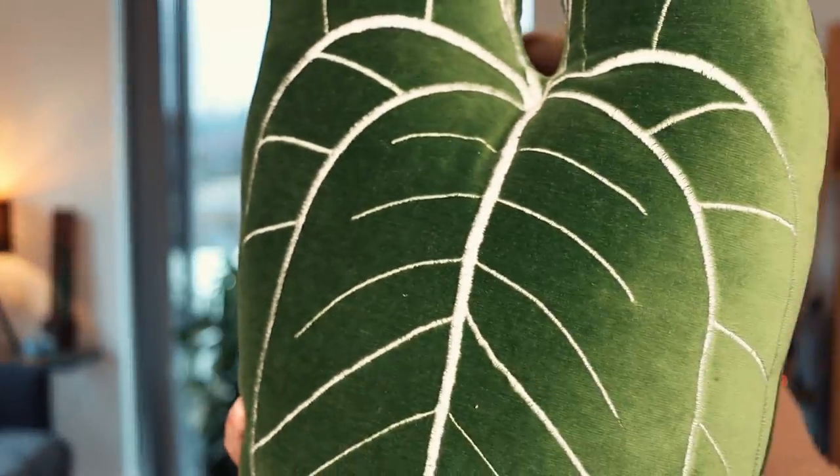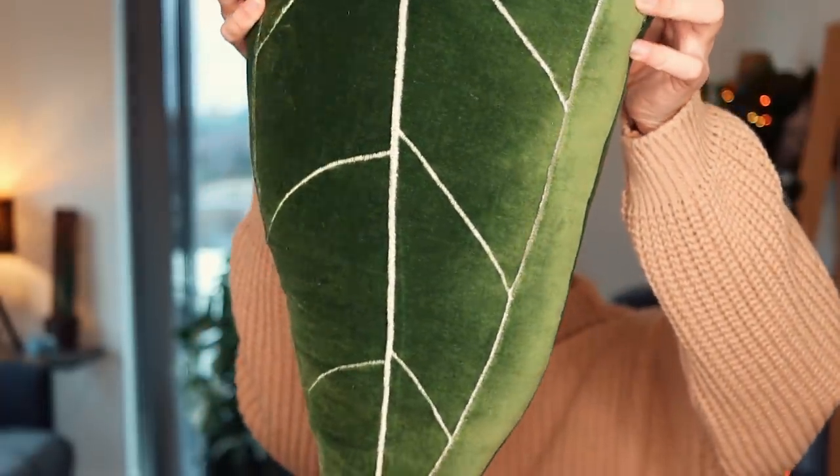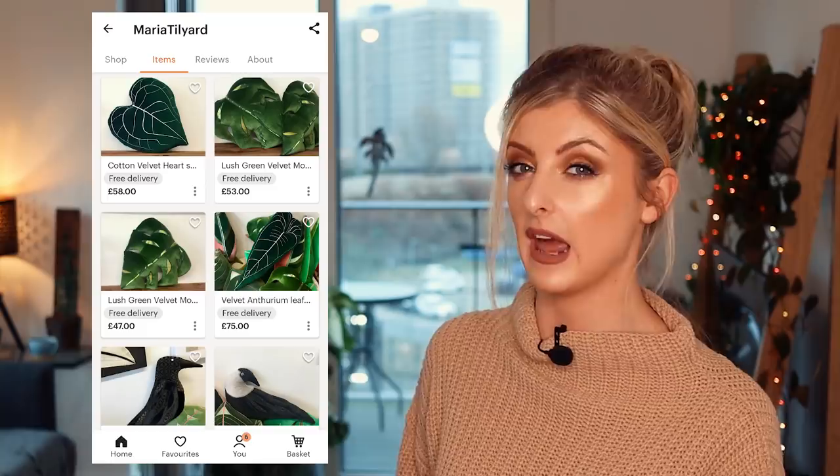I got three of these in total — I have one, I gave one to my mum for Christmas, and I've got one for my best friend that I haven't given her yet. I also got a beautiful Queen Anthurium cushion — absolutely beautiful, solid, handmade cushions. I love them, please do go check her out. She also does a Stromanthe one, a Monstera one, and a Maranta one. I'm definitely going to get some more. Disclaimer: this isn't sponsored, nobody's paying me to say this — I just really like the cushions.